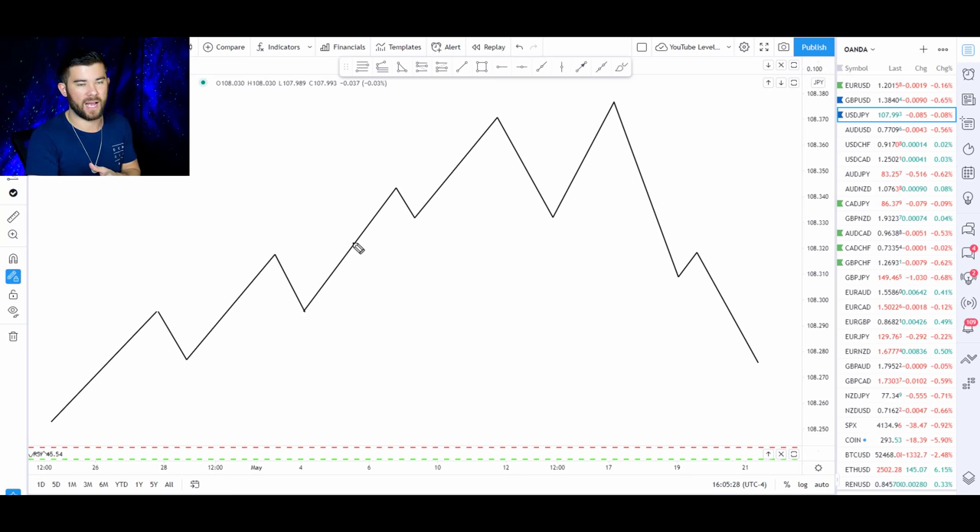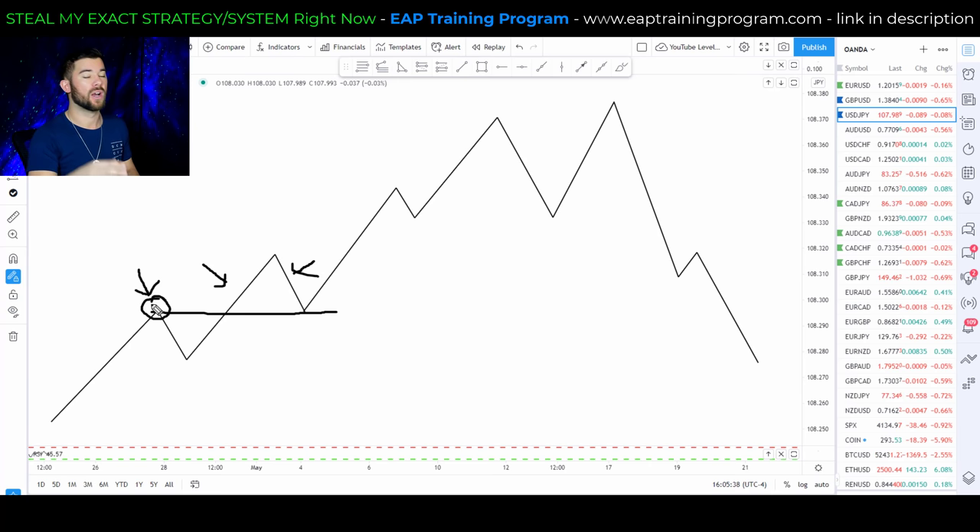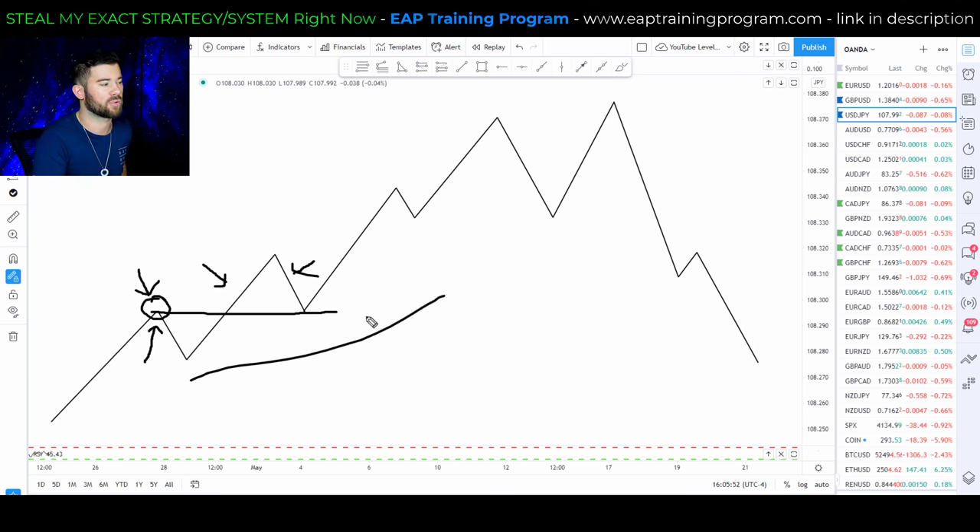A medium pullback is after we see a breaking close above a high — we see our impulsive move, we see our pullback, and that pullback comes into the previous level of resistance. All of these are going to be based around price itself. Whenever this pullback makes it down to this level of previous resistance — or previous support that was broken, depending on the trend — this is our medium pullback.